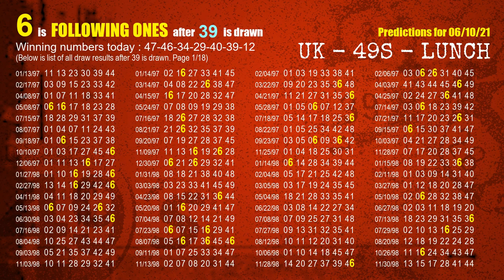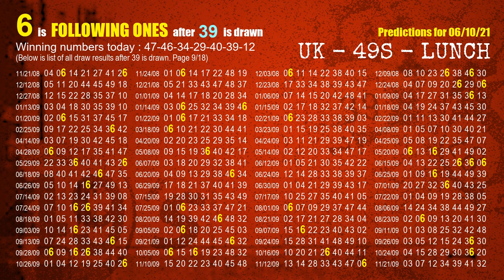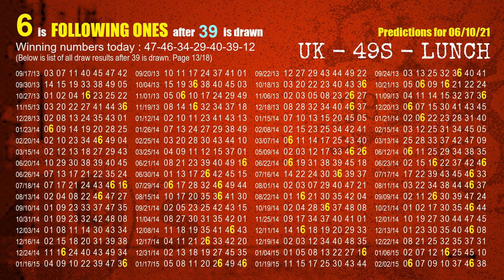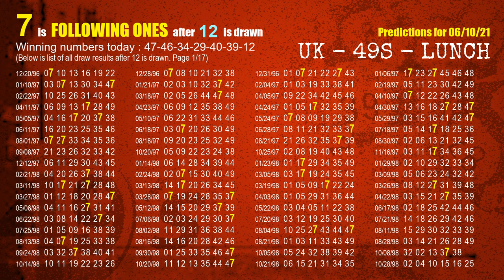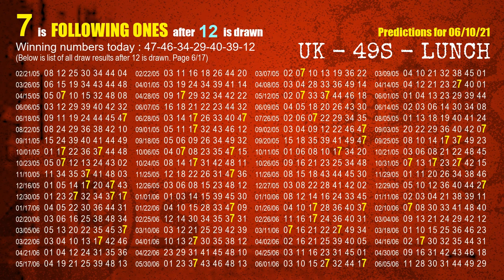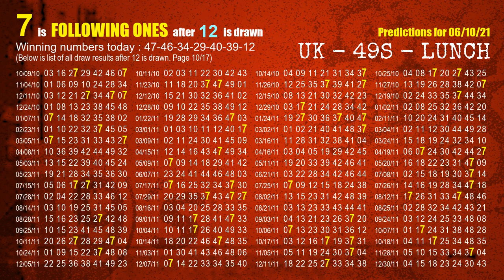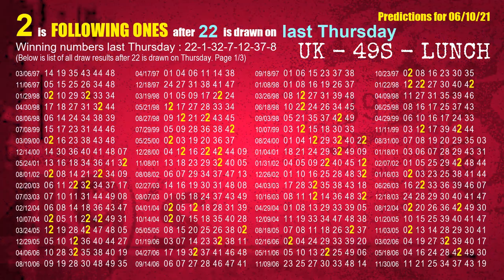The sixth winning number is 39. The most frequently following units digit is 6 when 39 is the winning number in the last draw. Next, we will find out following ones through the result of the same day last week.